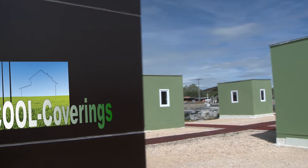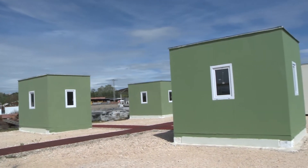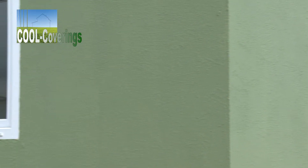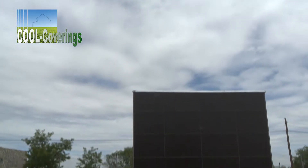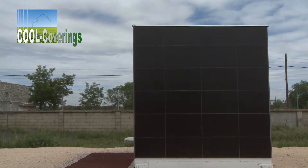The Cool Coverings project was the first to use the Algete demo park and played a strategic role in the design and setting up of the entire facility. Two units have been covered with standard materials like paints, waterproofing membranes and tiles, while three other units were covered with advanced heat-reflective material developed in the project.